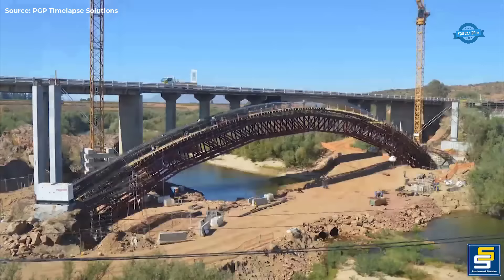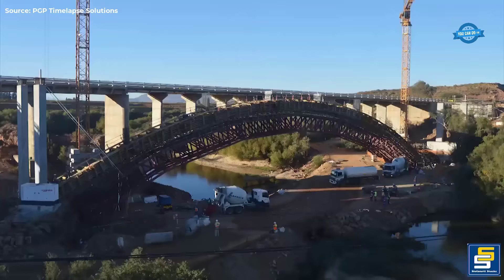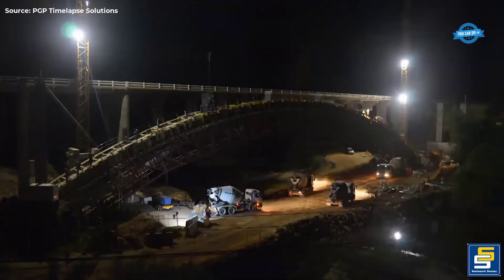To ensure safety, precast concrete F-shaped parapets, standing at 1.1 meters high, will be installed. The bridge is founded on shallow rock, providing a stable base for its construction and long-term durability.